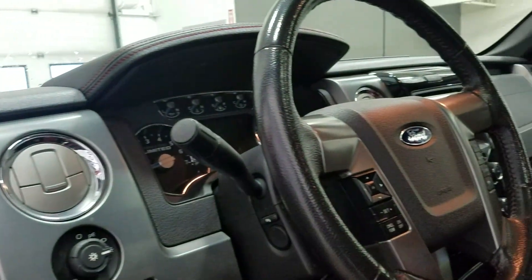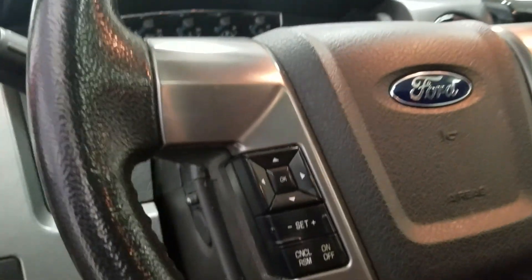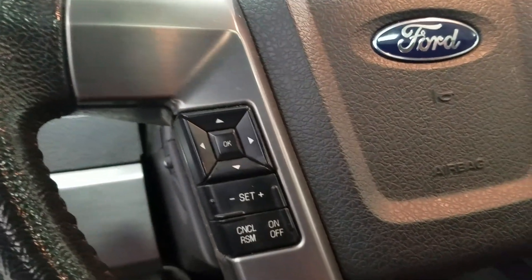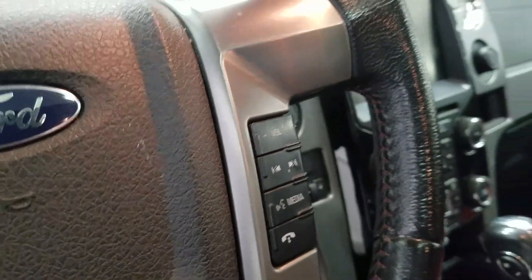Over the steering column we have our automatic headlamp dial and a fully adjustable steering wheel with a foot pedal adjustment switch. On the left side we have our information trackpad and cruise control settings, and on the right we have our hands-free and media volume controls.